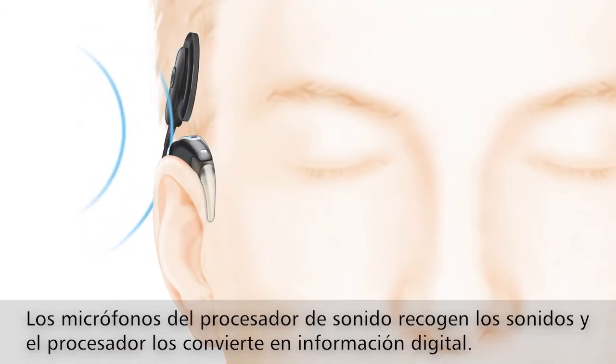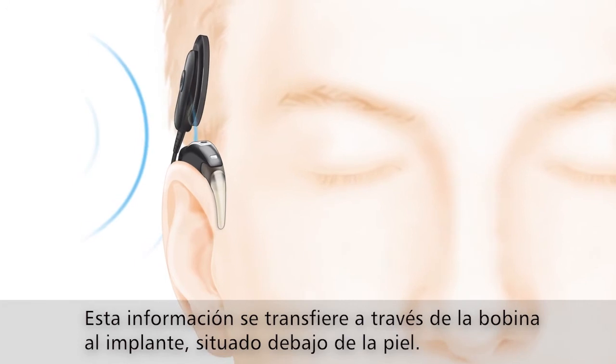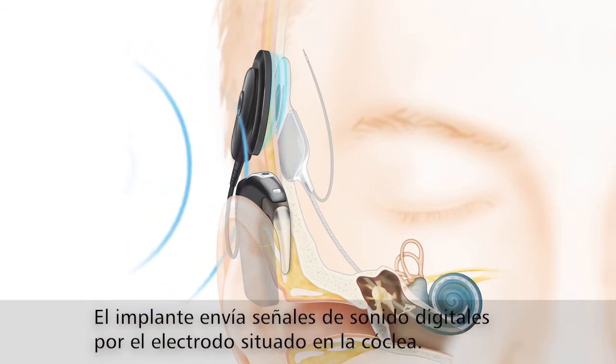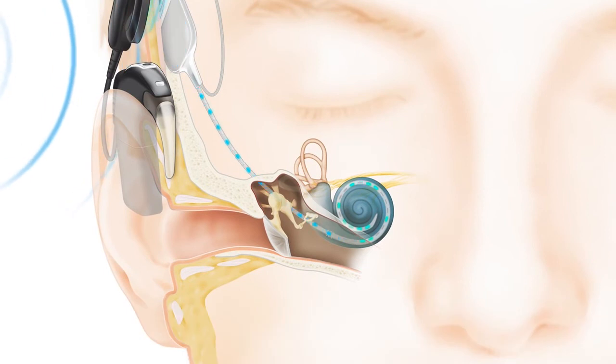The processor converts sounds into digital information. This information is transferred through the coil to the implant just under the skin. The implant then sends digital sound signals down the electrode into the cochlea.